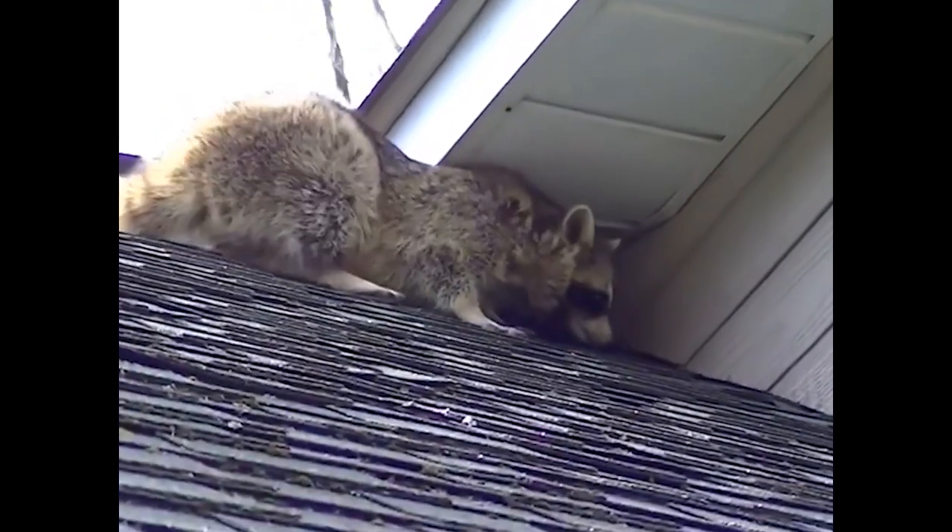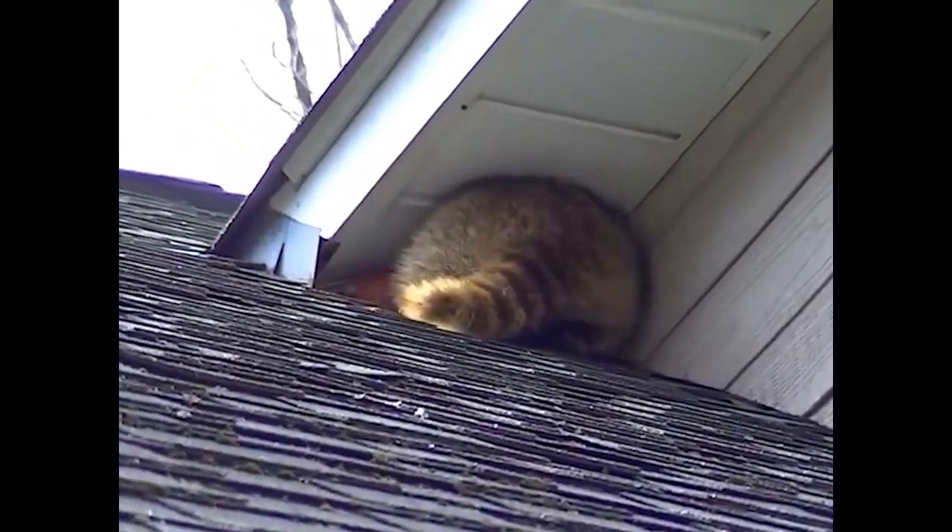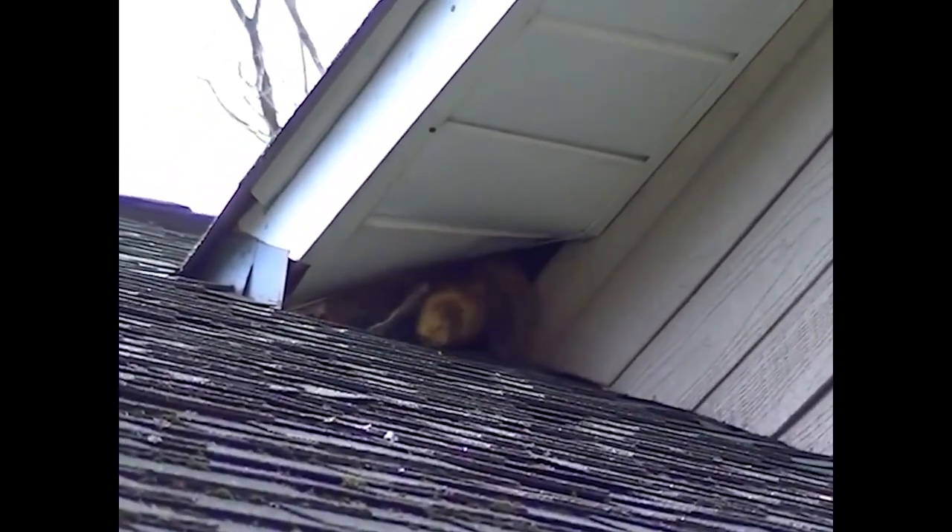In today's video we're going to be showing you guys some easy entry points that wildlife like to use to get into houses and commercial properties. As you can tell, that roof angle is where the two planes meet — right through the soffit — which leads directly to your attic space. We also have other ways of entry, like this ridge vent right here, without our screening and our one-way door.